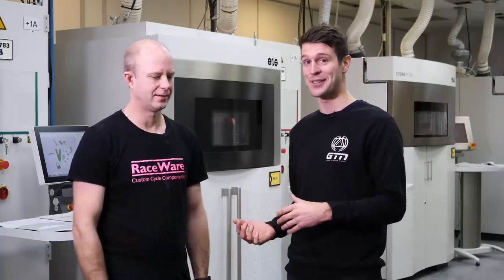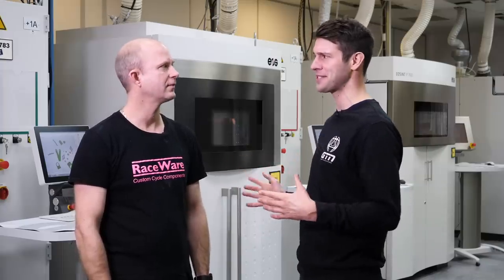Hi Martin. Martin is the founder of Racewear Components. We've actually gone next door to 3TAM rather than Racewear itself, so talk us through why we're in the premises next door.